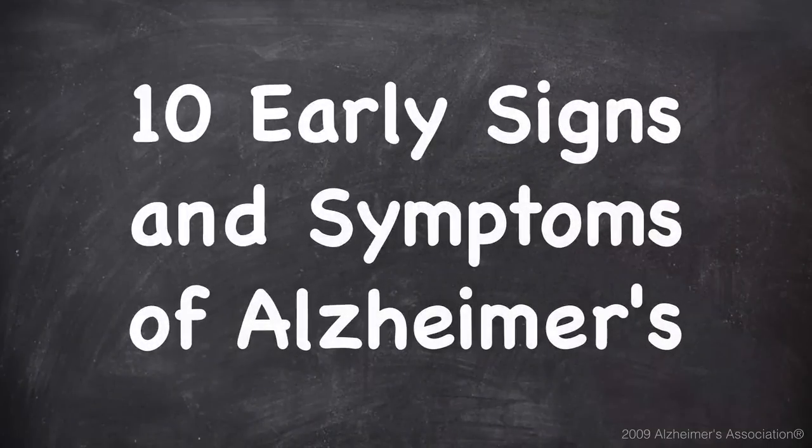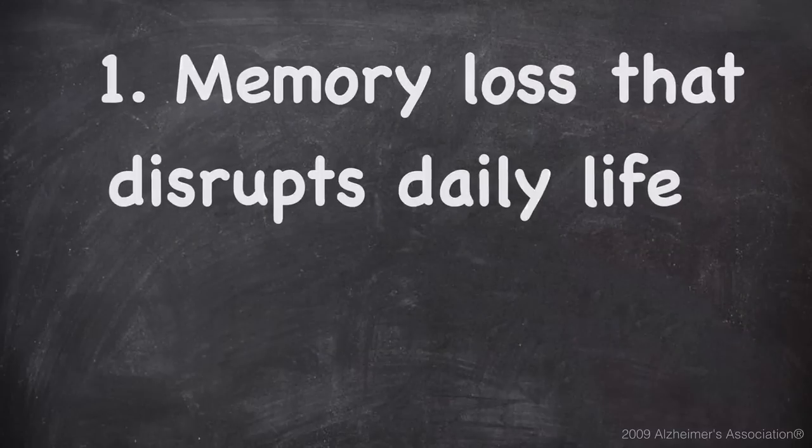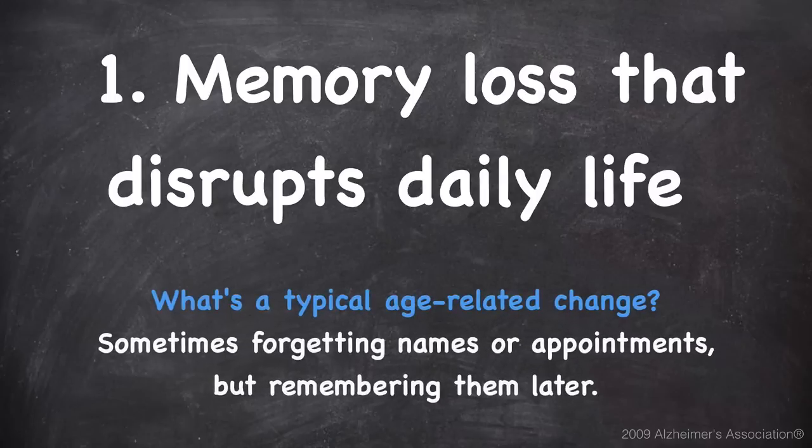Hello and welcome to your healthy journey. Today we'd like to bring you a quick video on the 10 early signs and symptoms of Alzheimer's. Number one is memory loss that may disrupt daily life. A typical age-related change would be sometimes forgetting names or appointments but remembering them later.